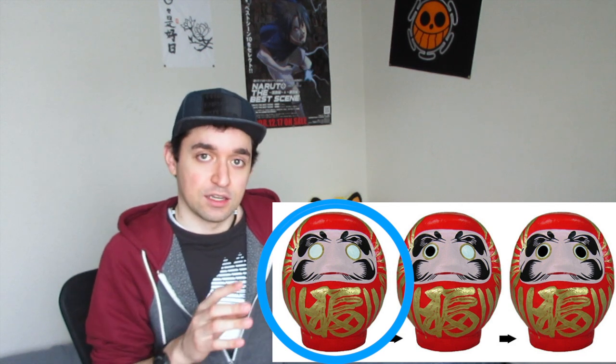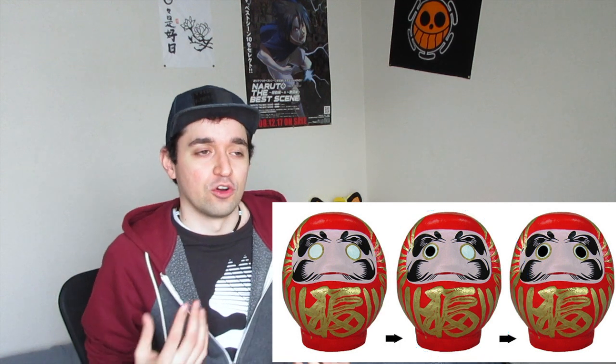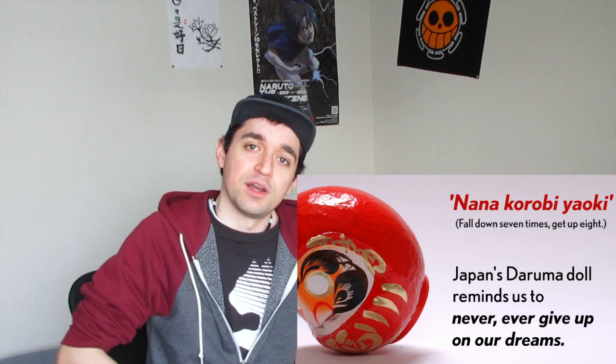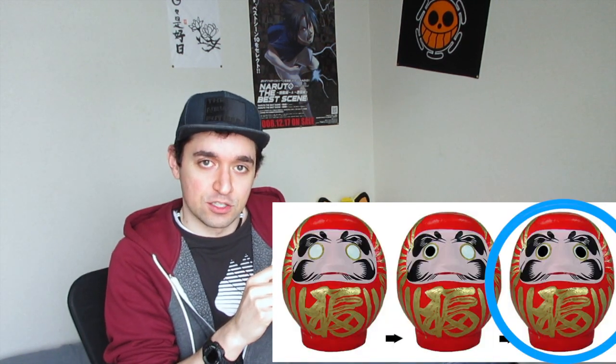So what do you do with these dolls? Pretty much you buy one, and as you can see, both of the eyes are blank. You're supposed to fill in one of the eyes — paint in one of the eyes — and think of a wish or a goal that you want to accomplish in your life. After you fill in the eye, you're supposed to try your best to accomplish that goal, kind of like the monk: show determination, don't give up, just keep going until you finally achieve your goal. After you achieve your goal, you fill in the other eye to show that you accomplished it. So it's like a little lucky charm.